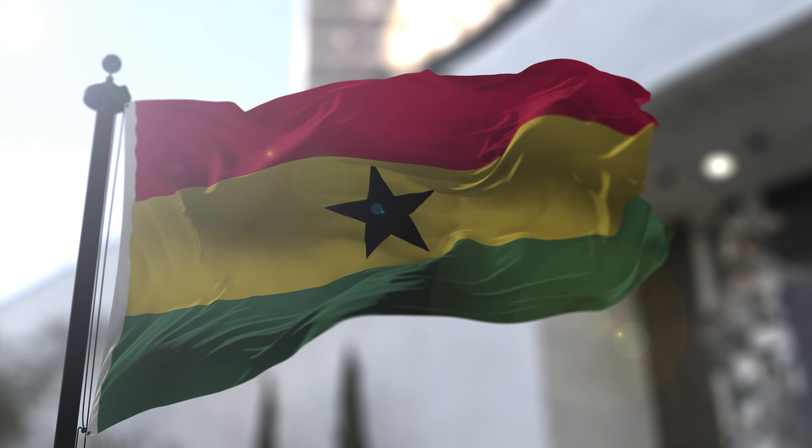Today, we unveil the profound meaning behind the flag of Ghana, a flag that reflects the nation's unique identity and its unwavering journey towards a brighter future.